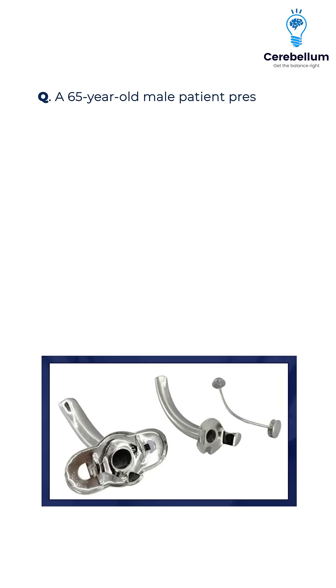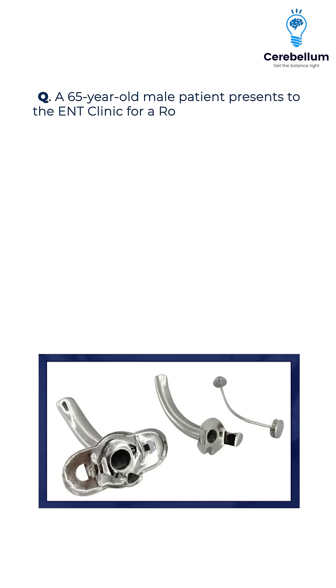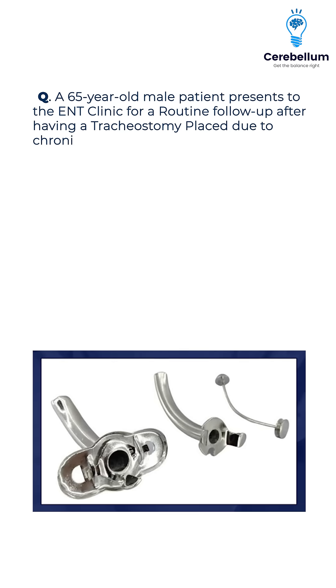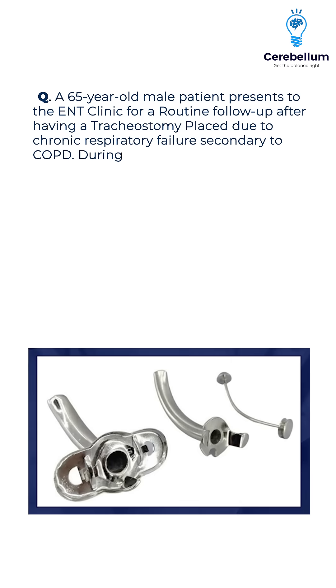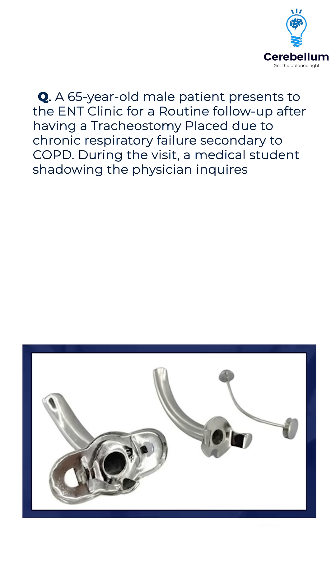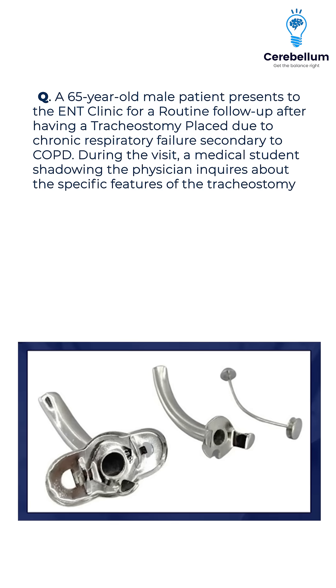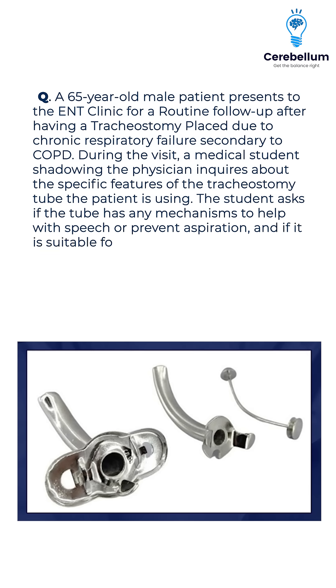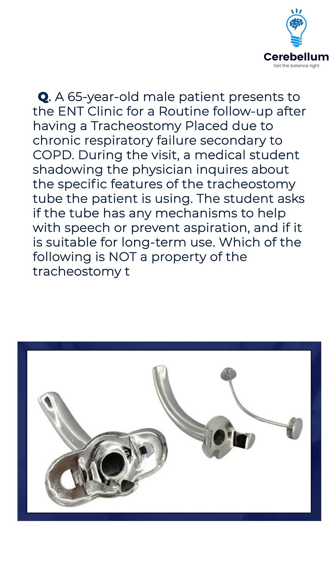A 65-year-old male patient presents to the ENT clinic for a routine follow-up after having a tracheostomy placed due to chronic respiratory failure secondary to COPD. During the visit, a medical student shadowing the physician inquires about the specific features of the tracheostomy tube the patient is using. The student asks if the tube has any mechanisms to help with speech or prevent aspiration and if it is suitable for long-term use. Which of the following is not a property of the tracheostomy tube the patient is most likely using?